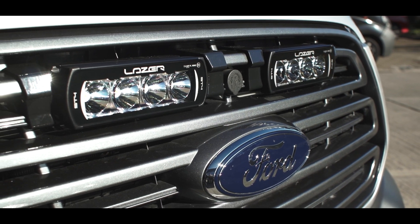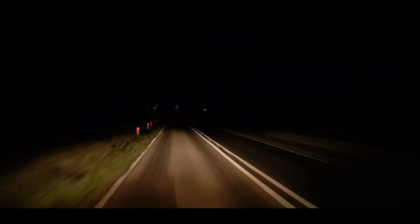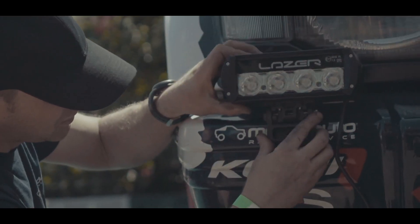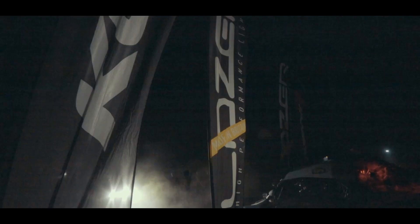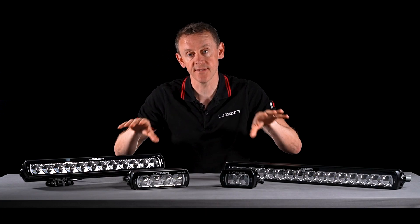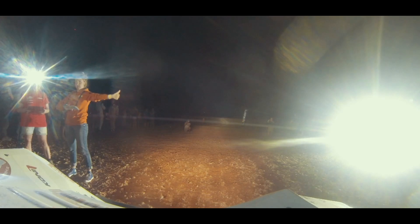The kinds of applications that would take the ST range are commercial truck, passenger car, and pickup truck. We also sell a lot of these products into motorsport, in particular rally, with the corner lights. Quite often you'll see a rally car with an ST4 mounted on the bottom of the bumpers, used as corner lights, giving a huge near-view and mid-view spread so they're seeing everything going into that corner.